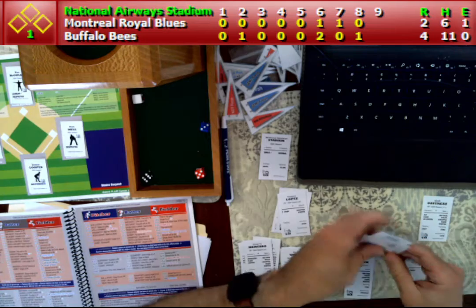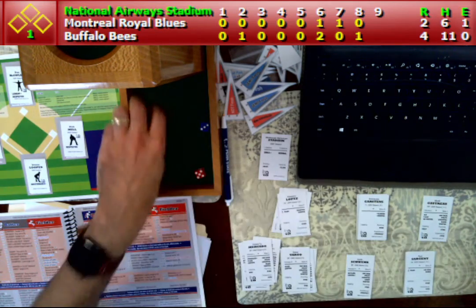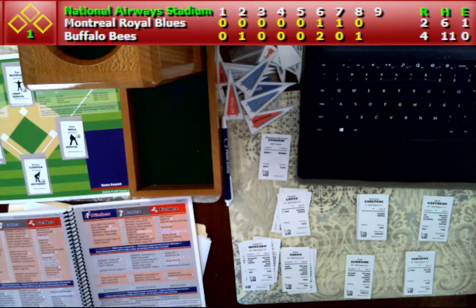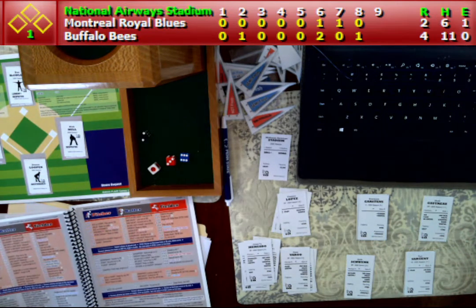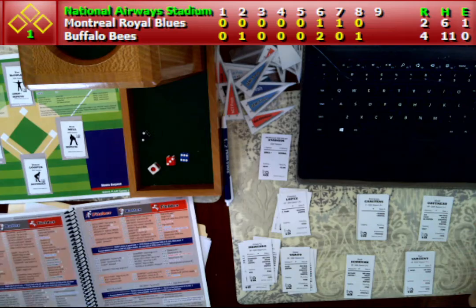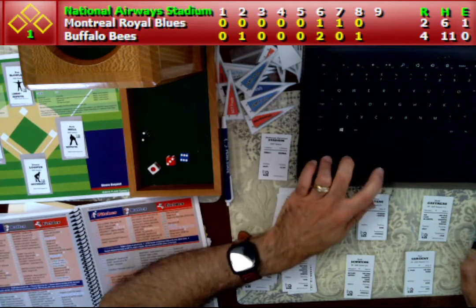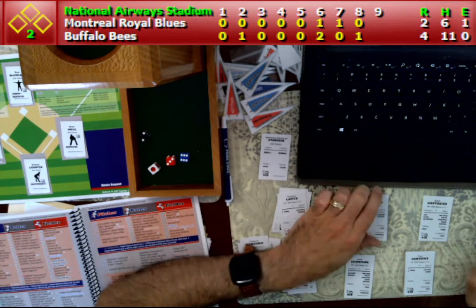So now with one down, it goes to catcher Dwayne Carstens, 0-for-3 today with two strikeouts. And that is going to be a 2-3-6. Double control or dynamic? The TRO has double control, which means a ground out to the pitcher or shortstop. And since it's double control, first we will have a ground out to the pitcher, which is going to retire Carstens.